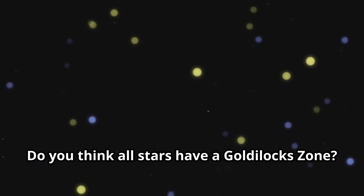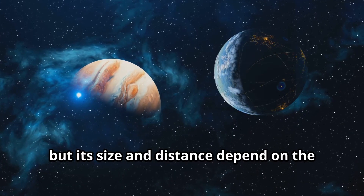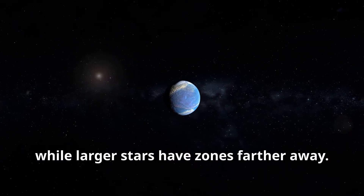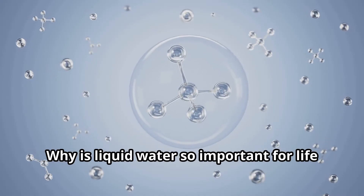Do you think all stars have a Goldilocks Zone? Yes, most stars have a habitable zone, but its size and distance depend on the star's type and size. Smaller stars have closer zones, while larger stars have zones farther away. Why is liquid water so important for life as we know it?